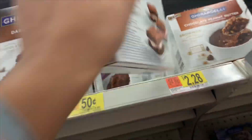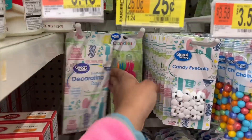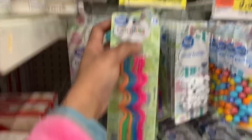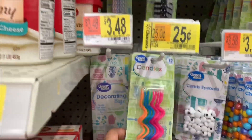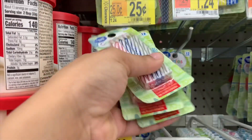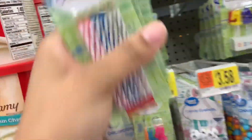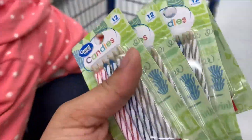In this store the candles are 25 cents — remember they were 75 cents in the other store. I'm going to grab a dollar's worth of those because someone's always having a birthday and we never have candles.